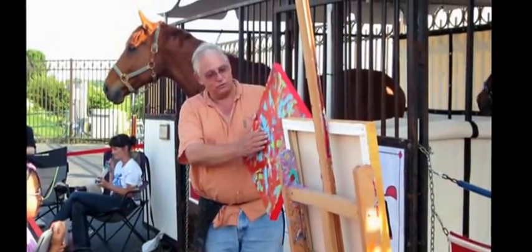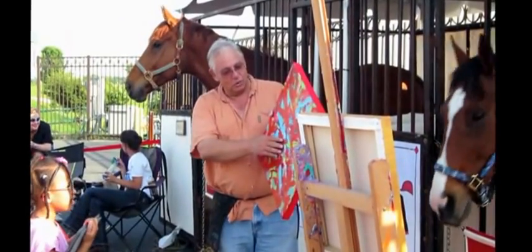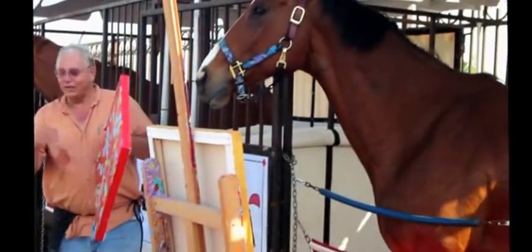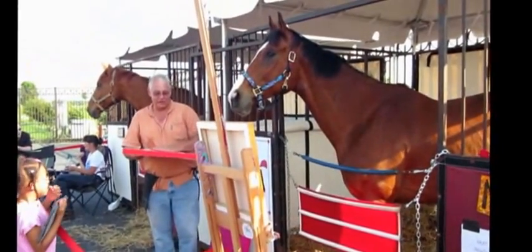He makes these big, juicy brush strokes, and when it dries he comes over the next day with a different color. He gets all these little broken textures in here. And when we get about four or five layers, it really adds a depth to it. It kind of makes his painting so unique.